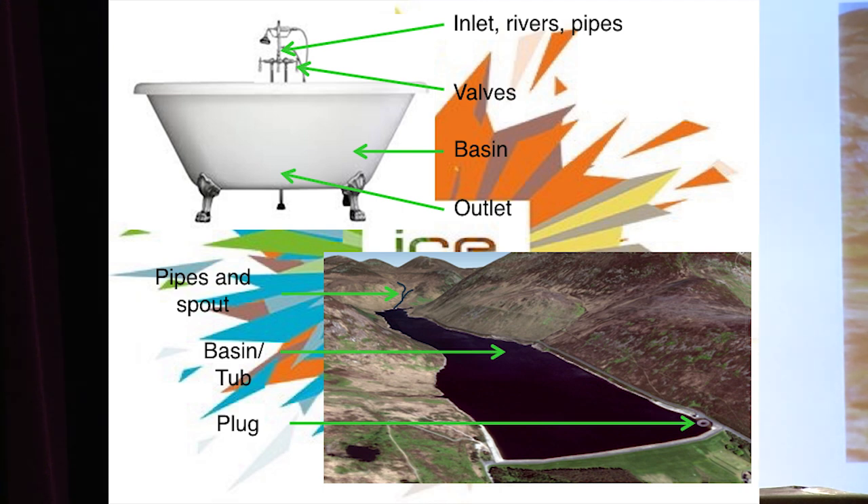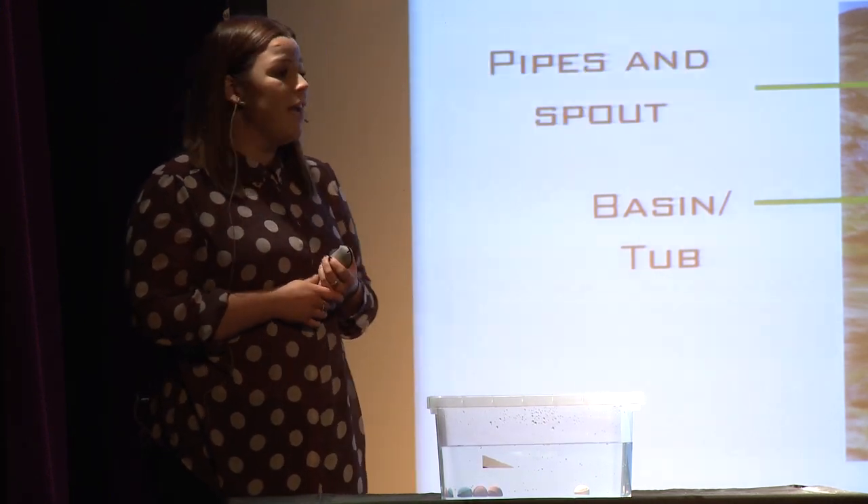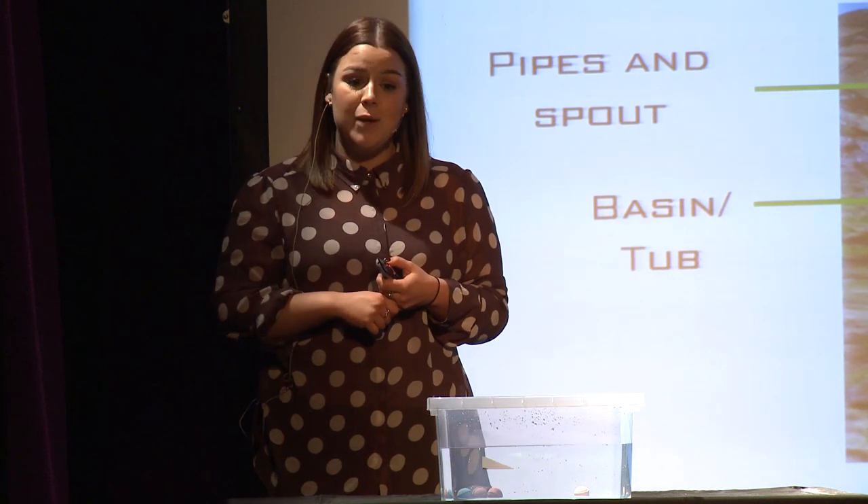First of all, they both hold water in what is known as a basin. So you have your reservoir basin and you have your bathtub or your bath basin. They also have ways and means of getting water into that basin. For your bath this is through a series of pipes leading to your spout, and for your reservoir this is through rivers, streams, overland flow, and pipes as well.